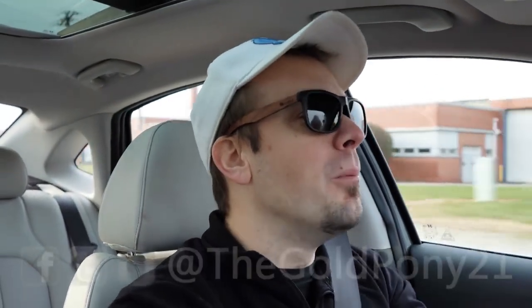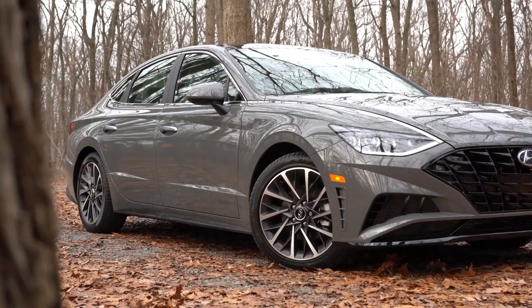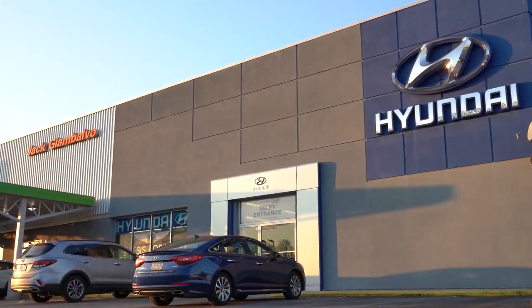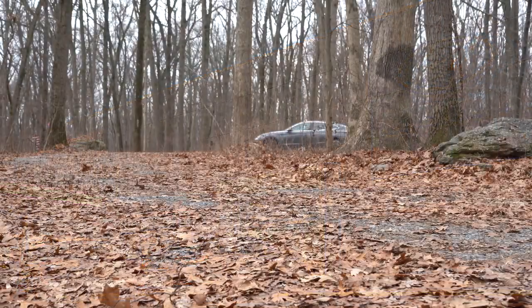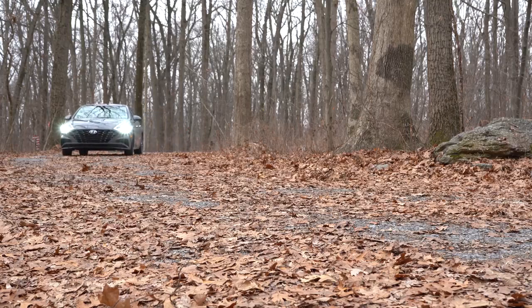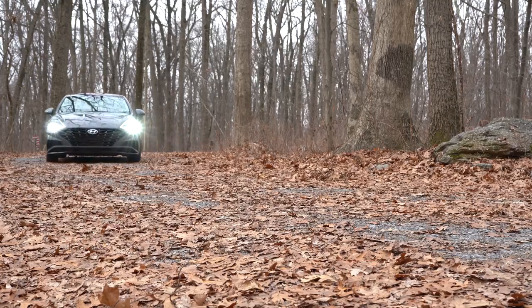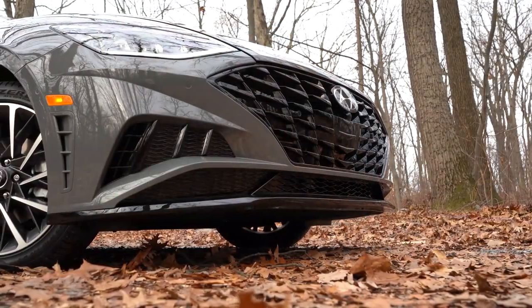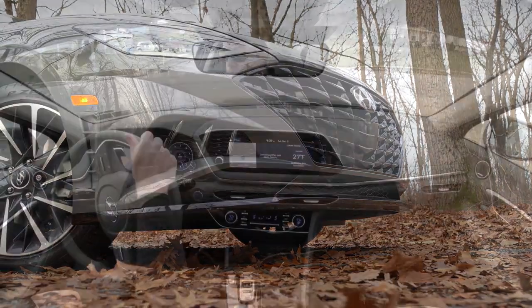Welcome back to another one. If you are new to the channel, I am Gold Pony — I do car reviews on YouTube. Today we are in the completely redesigned 2020 Hyundai Sonata, courtesy of Jack G and Balvo Hyundai in York, PA. There are so many class-exclusive features in the brand new Sonata — stuff that no other cars in its class have, like the Accord or the Camry. It also has above-average predictive reliability ratings by Consumer Reports. Let's jump right into it, starting with pricing.